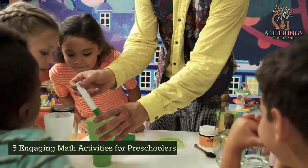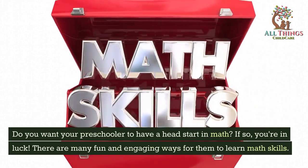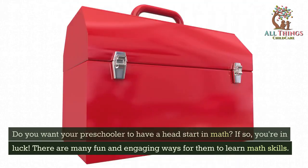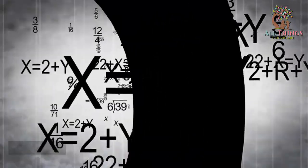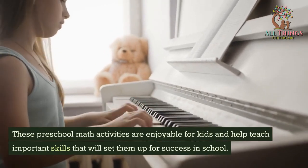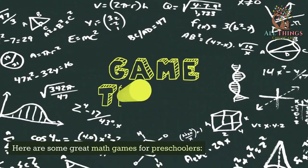Do you want your preschooler to have a head start in math? If so, you're in luck. There are many fun and engaging ways for them to learn math skills. In this video, we will discuss some of the best math activities for preschoolers. These preschool math activities are enjoyable for kids and help teach important skills that will set them up for success in school.